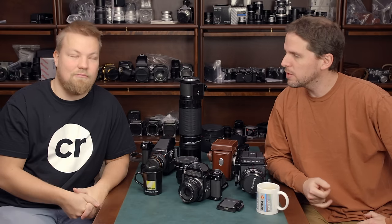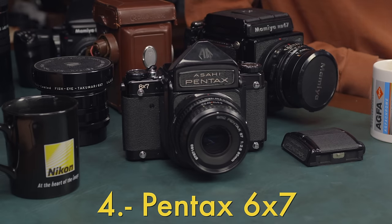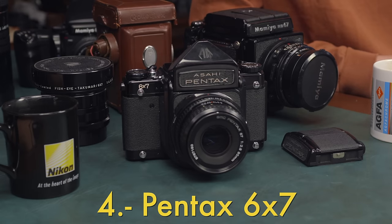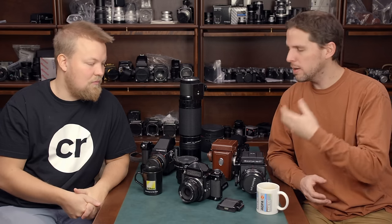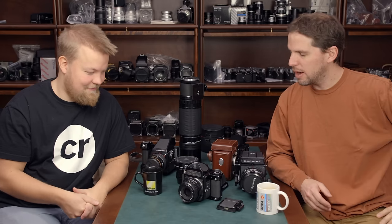Hey guys, welcome back to the show. We're back at Camera Store showroom with Yuho from Camera Rescue going through the top 10 cameras of 2019. Number four is the Pentax 6x7. Do remember there's an article linked at Camera Store's website featuring all of this. We're going to be talking about what we show you in video form, what your alternatives are, and why people probably picked the Pentax.